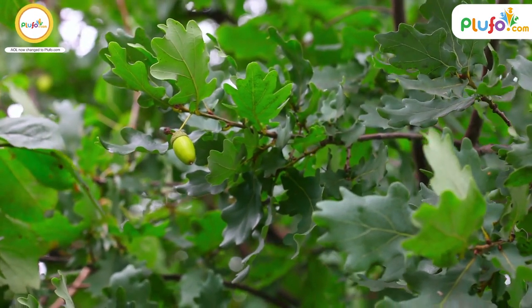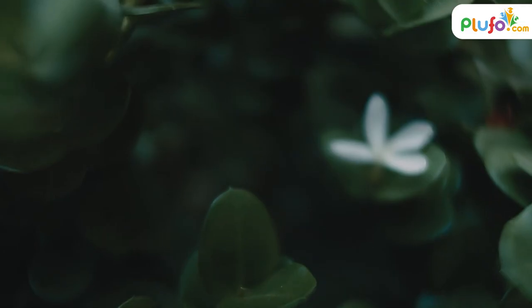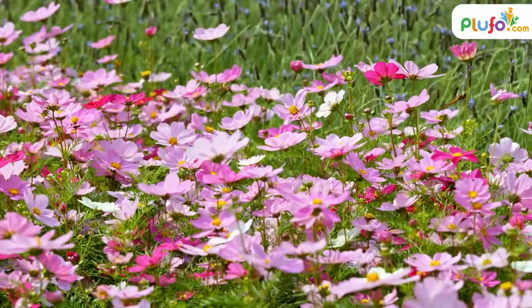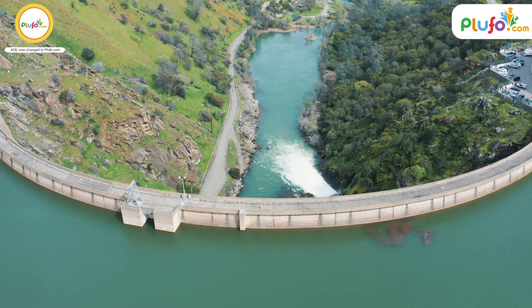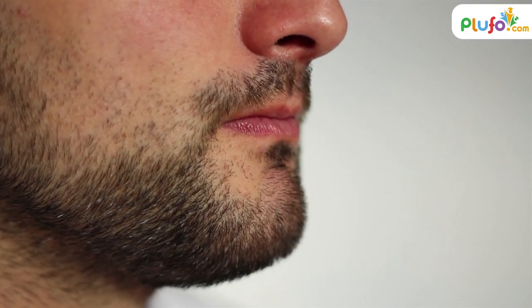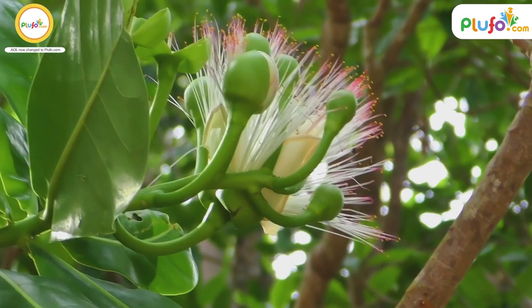Such plants produce umbel or umbrella-shaped leaves or flowers. These types of plants usually grow in damp and abundant areas without any care. Such plants can even kill an adult if a certain amount is ingested.